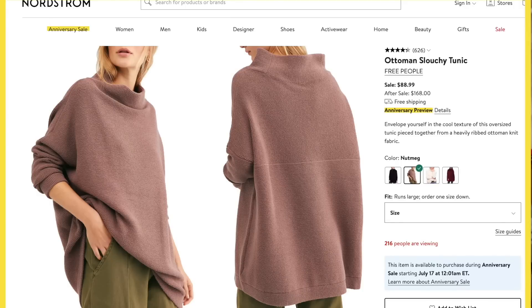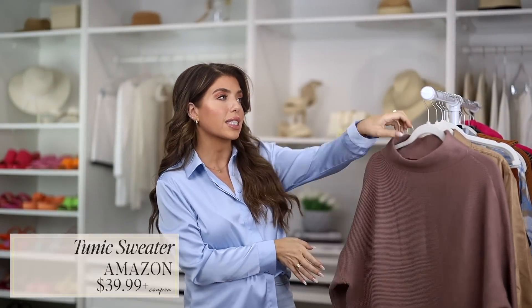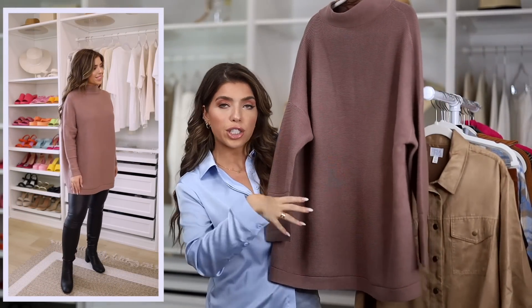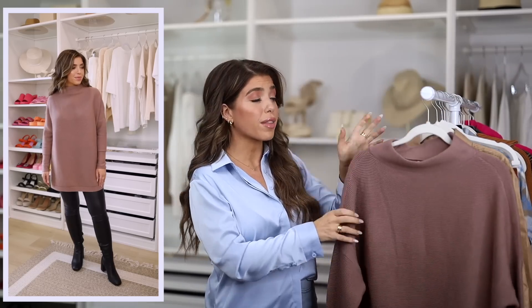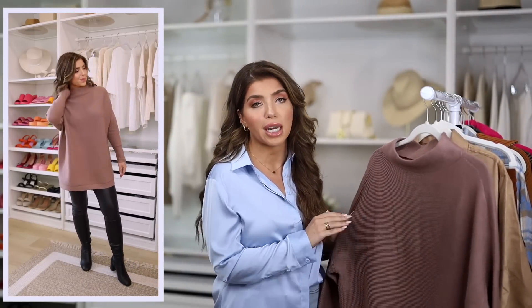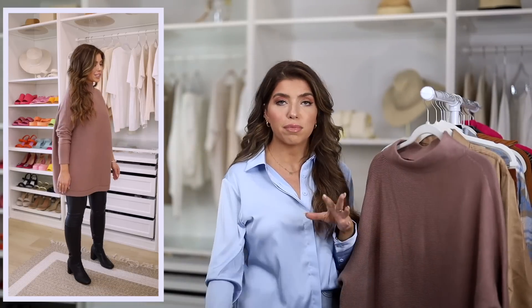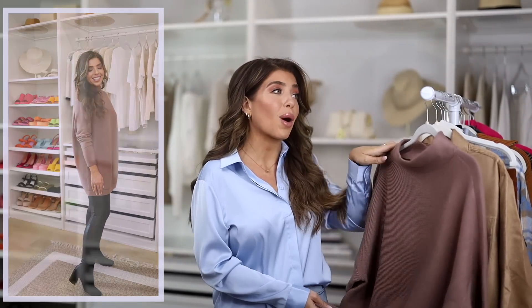Next I have this Free People sweater — your go-to slouchy tunic sweater, always a really popular item during the sale. After the sale it's around $170; right now you can get it for $89, a great go-to to throw on with leggings. I found a super similar version from Amazon. It has the wider neckline, ribbed sweater material, batwing sleeve, and a straight tunic style. Where it really shines is the color — Free People calls theirs nutmeg and my Amazon version is also called nutmeg. It's really soft, has that same oversized fit, and I actually sized down and still have plenty of coverage. I like this one just as much as the Free People one, and it's half the price.